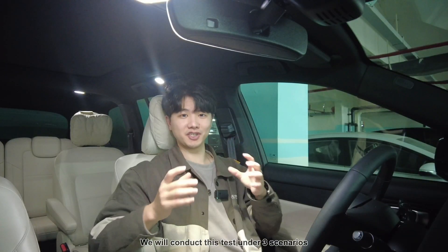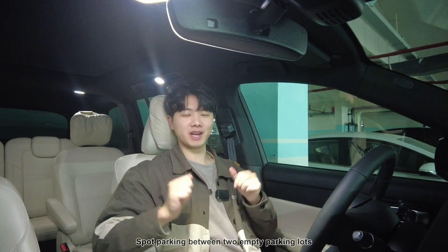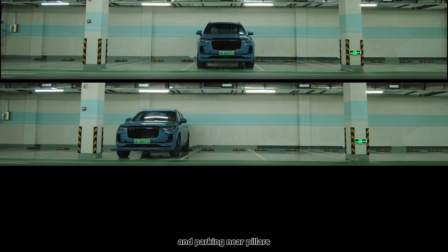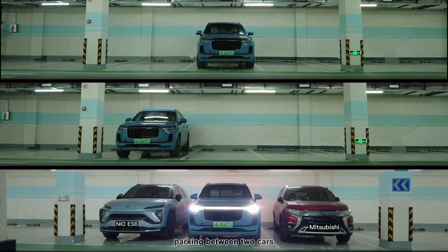We will conduct this test under three scenarios: spot parking between two empty parking lots, parking near pillars, and parking between two cars.